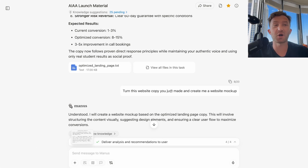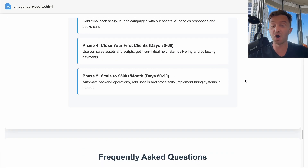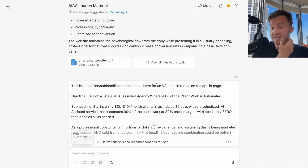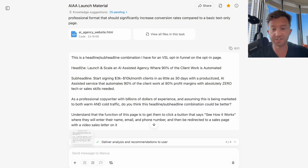Then I said I wanted a wireframe to show a designer so the page could look nice: 'Turn this website copy you just made and create me a website mock-up.' It made a full mock-up of the entire sales page it just created. So I could send that live URL to a designer and say, 'Design it based on this structure.' Then I was going back and forth with it about headlines and sub-headlines to optimize them.